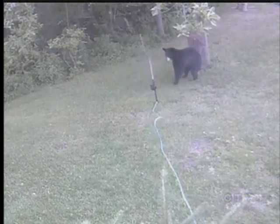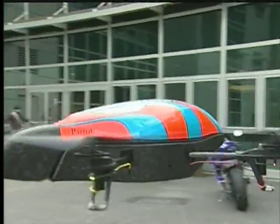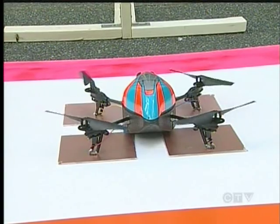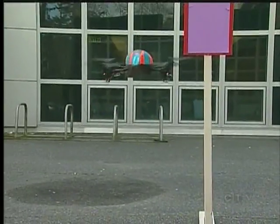Deer are not the only target — check out this black bear getting a fright from the spray. The garden gnome drone still has some kinks to work out, but these students are happy with the results, and they hope next year's graduates will make improvements to get the drone off the ground and into stores.